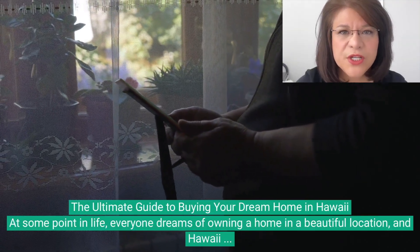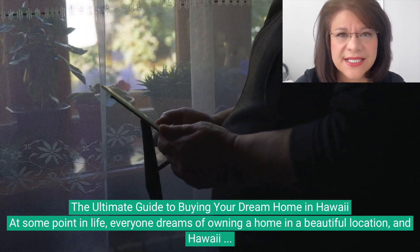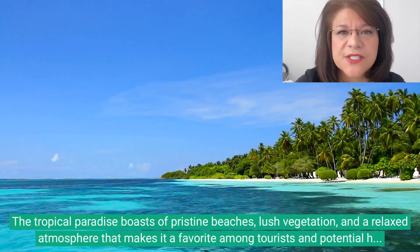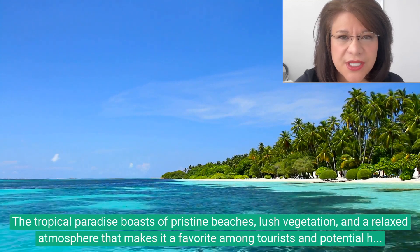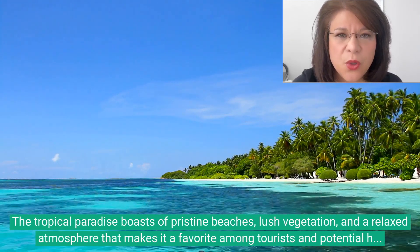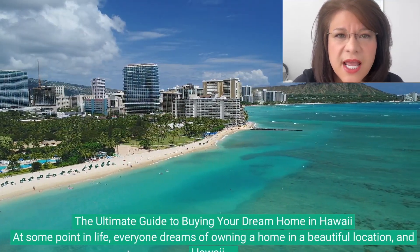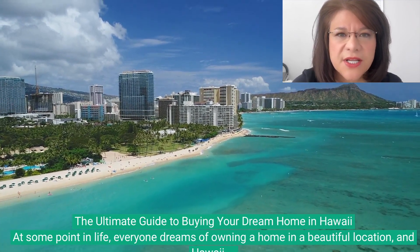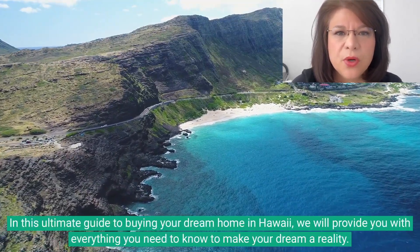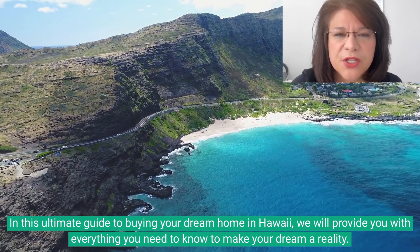At some point in life, everyone dreams of owning a home in a beautiful location, and Hawaii is undoubtedly one of the most coveted locations in the world. In this ultimate guide to buying your dream home in Hawaii, we will provide you with everything you need to know to make your dream a reality.